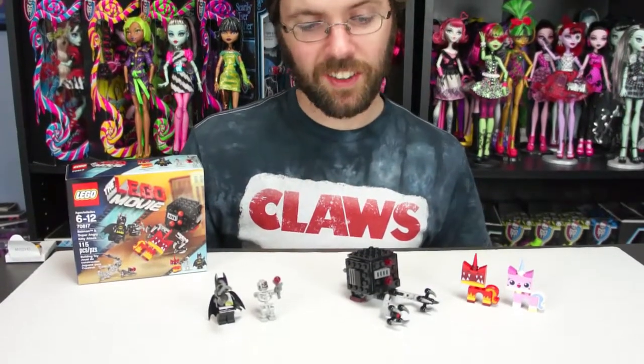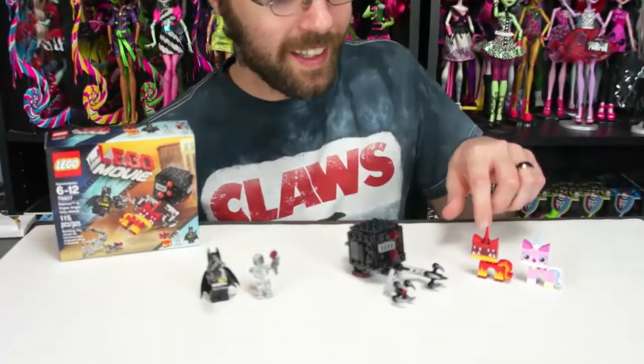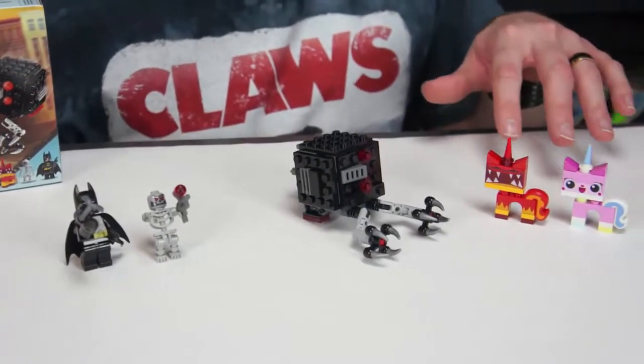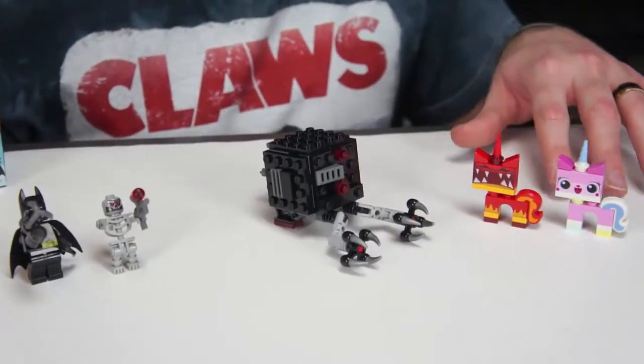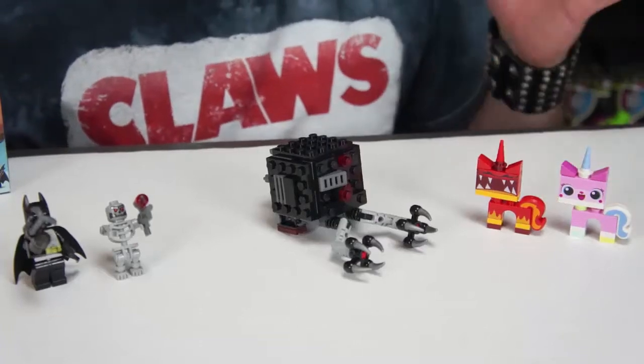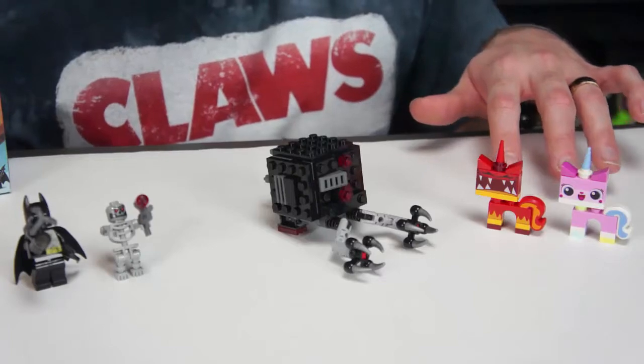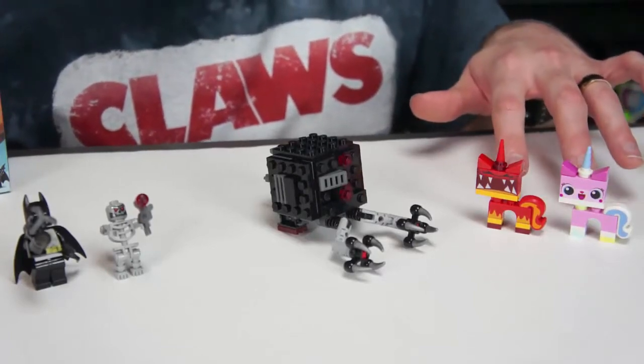Alright, so I got everything put together, and I just think it all looked really cool. I like Unikitty, I like when she's angry. We actually had another Lego set a long time ago that we bought that had the happy Unikitty. So I saw the angry Unikitty and I had to get it, because I need both in my life.